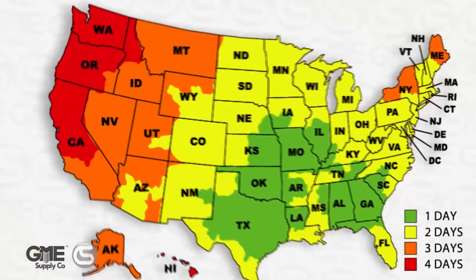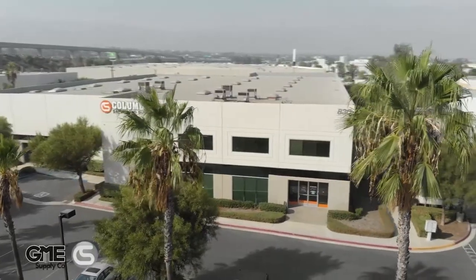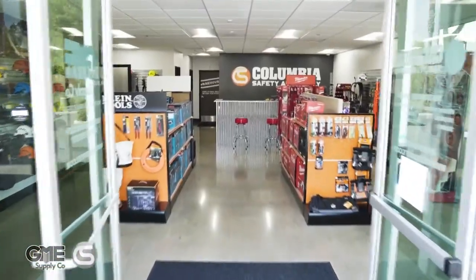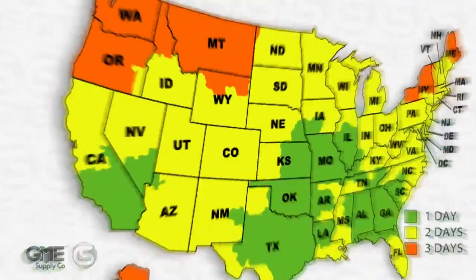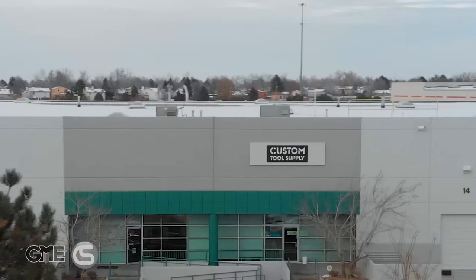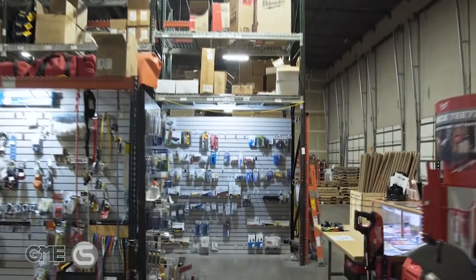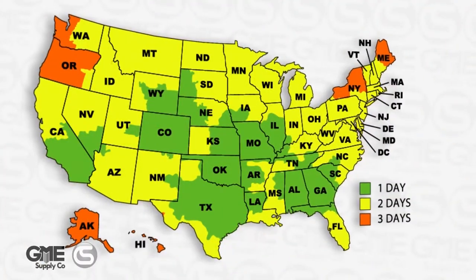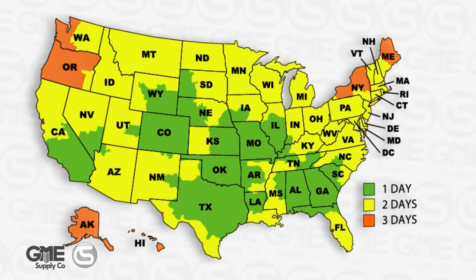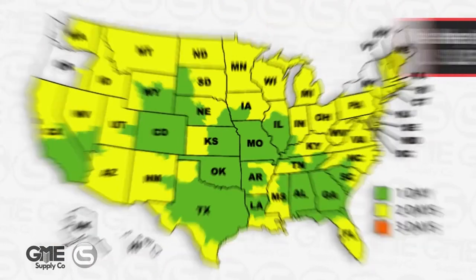In 2020, we opened a location in Corona, California, where we have hosted live streams in the past. Late last year, we welcomed Custom Tool Supply to our family out of Denver, Colorado. As you can see, the majority of the U.S. population is within a two-day ground shipping point from one of our locations, meaning you don't need to pay extra for expedited shipments.